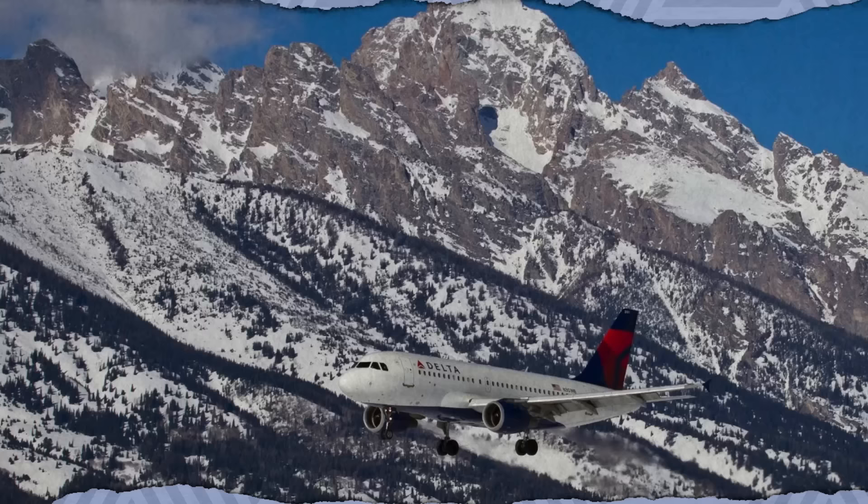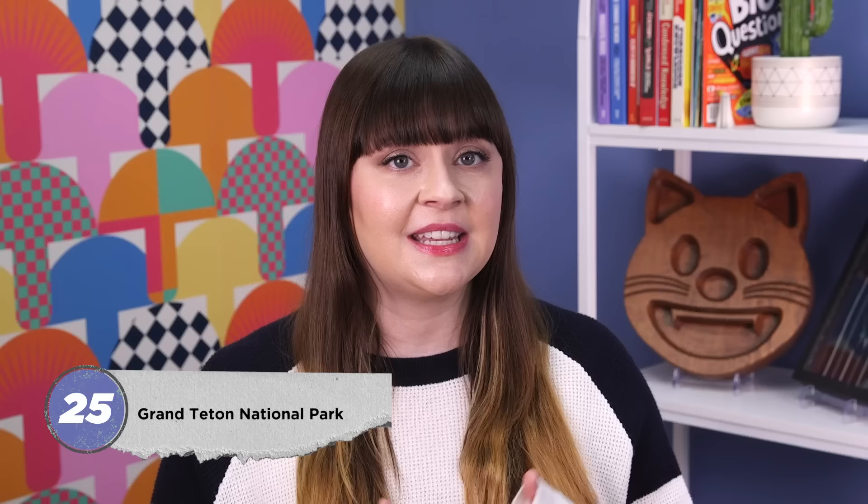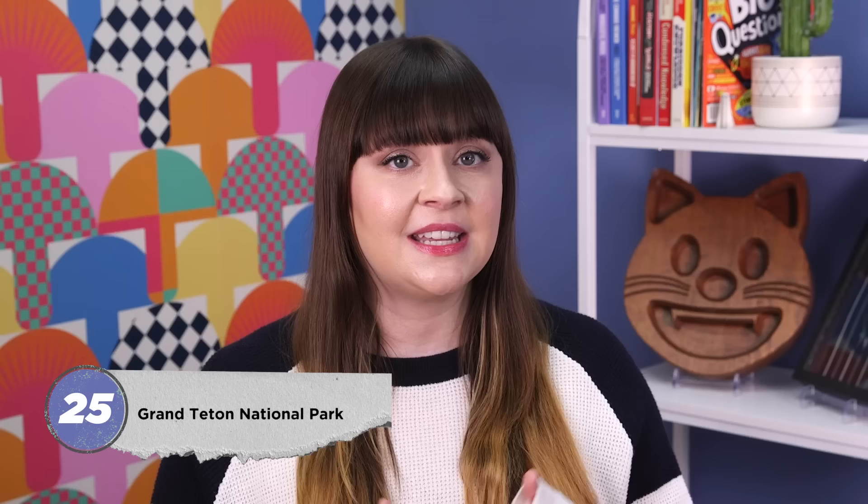Many remote national parks are difficult to access, but that's not the case with Grand Teton. It's home to the Jackson Hole Airport, the only commercial airport located within a U.S. national park. Originally situated just outside the official property, it became part of Grand Teton when the national park expanded to absorb the Jackson Hole National Monument in 1950. Today, it's the busiest airport in Wyoming, though it doesn't crack the top 100 for U.S. airports overall.